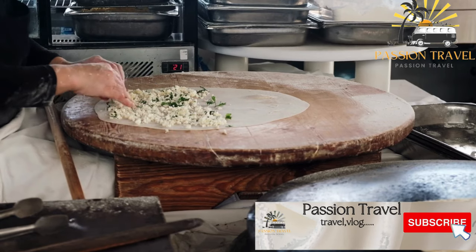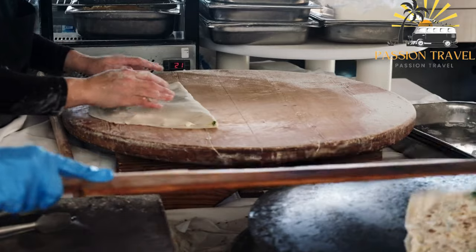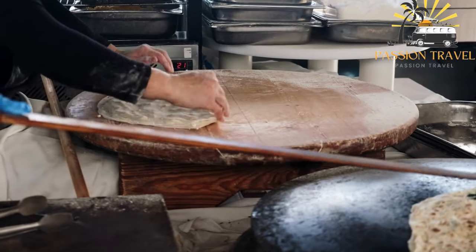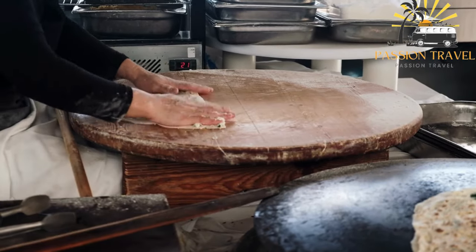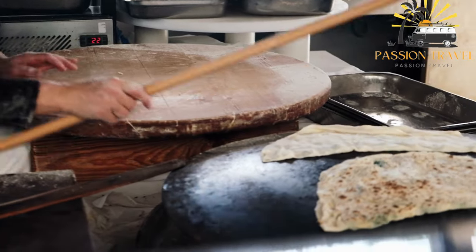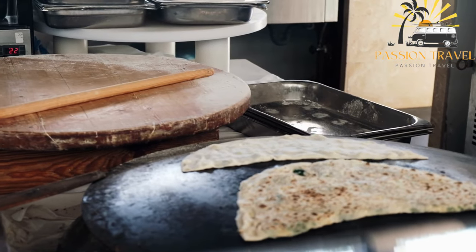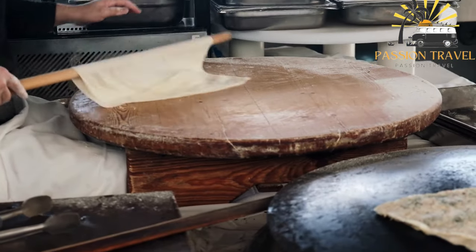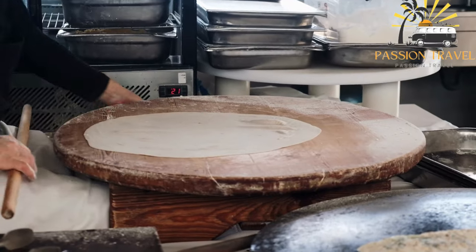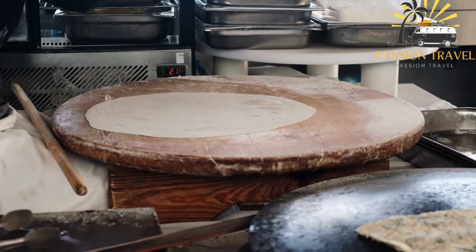To make masroshi, the pastry dough is rolled out into thin rounds, and then the filling mixture is placed on one half of the round. The other half is then folded over the filling, and the edges are crimped together to seal the filling inside. The masroshi is then fried until golden brown and crispy.